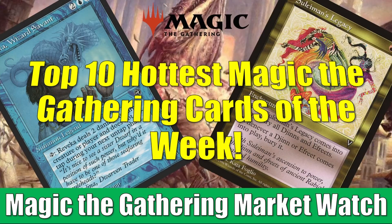Hey there, this is John from Heroes and Legends, and welcome to this special edition of the Magic the Gathering Market Watch. It is that time of the week again to count down the 10 hottest cards of the week.